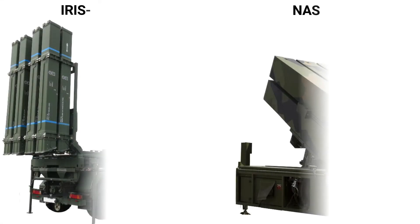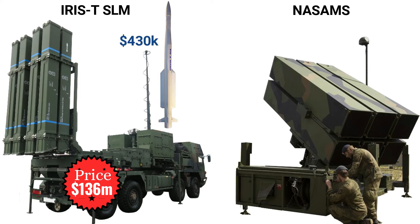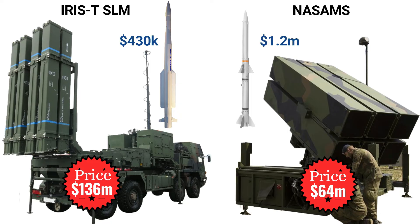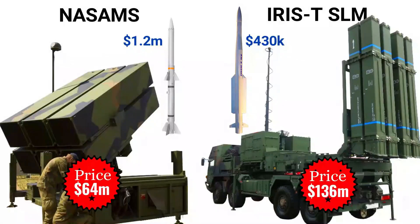Let's talk about cost. Each IRIS-T SLM battery comes at a cost of 136 million US dollars and each IRIS-T missile costs 430,000 US dollars. The cost of one NASAMS battery is around 64 million dollars and each AMRAAM missile costs more than 1.2 million dollars. So which defense system is most effective — NASAMS or the IRIS-T SLM? Please drop your opinion in the comment section.